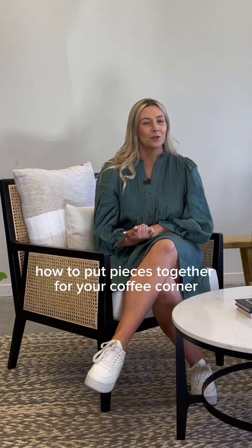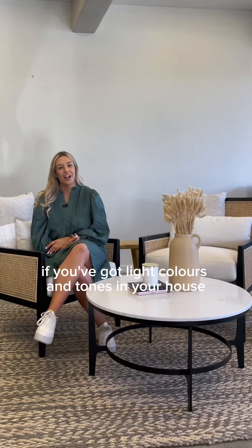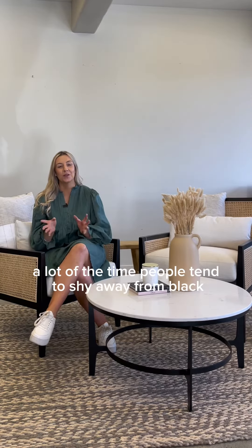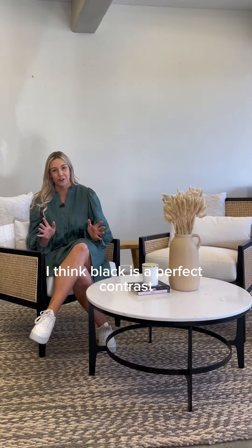How to put pieces together for your coffee corner to maximise that sunny spot in your home. If you've got light colours and tones in your house, a lot of the time people tend to shy away from black — but I think black is a perfect contrast.